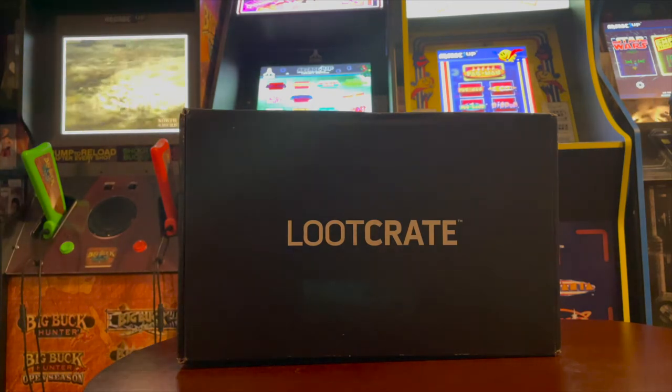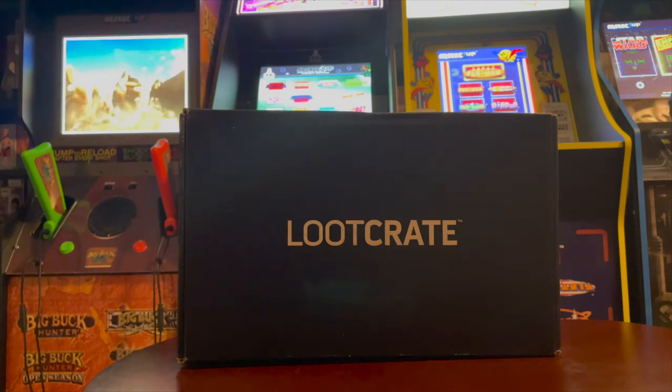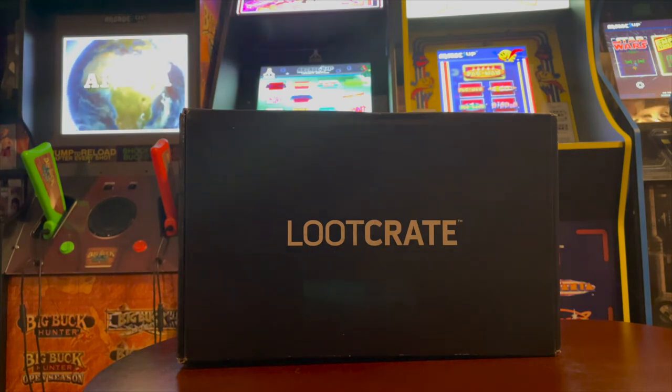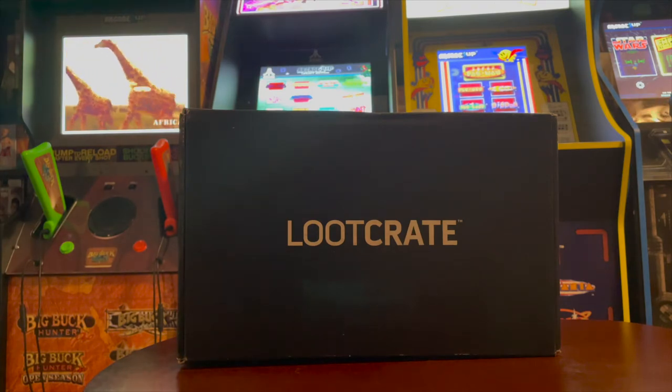I felt like while monetarily I probably got my money's worth at $29.99 a box, there's nothing really in there that made me feel like it was worth it — not from a monetary standpoint, but I got a bunch of stuff that I really can't use, even though I got the Megatron wallet.